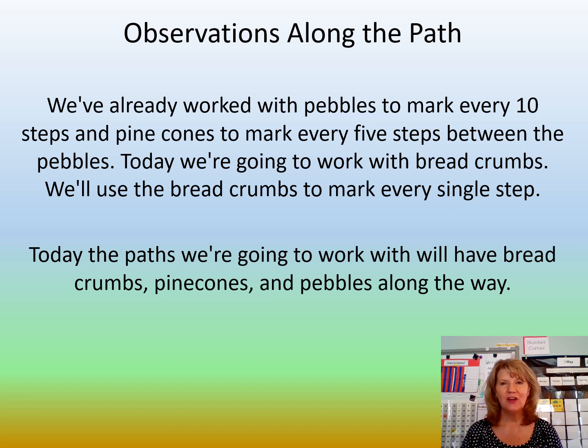Observations along the path. We've already worked with pebbles to mark every 10 steps and pine cones to mark every five steps between the pebbles. Today we're going to work with breadcrumbs. We'll use the breadcrumbs to mark every single step. Today the path we're going to work with will have breadcrumbs, pine cones, and pebbles along the way. Are you ready for the challenge?